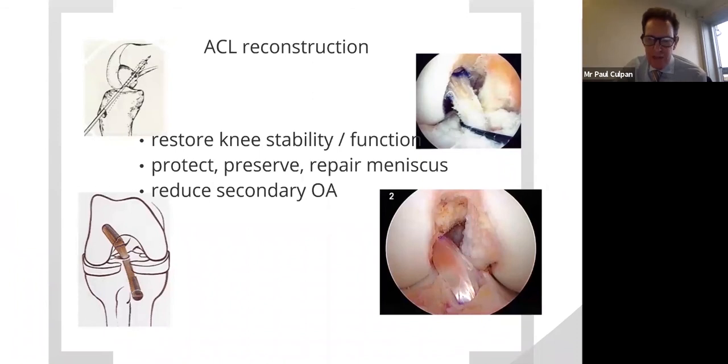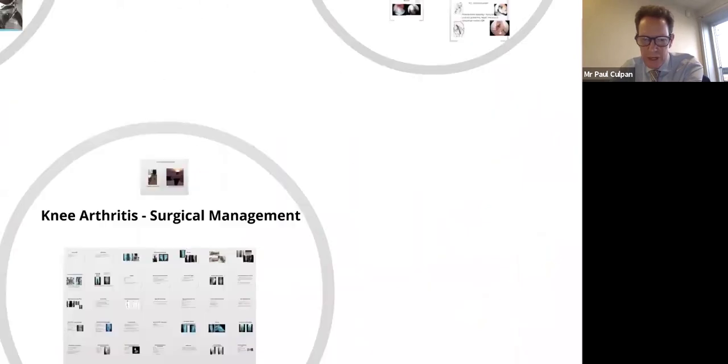ACL surgery is straightforward and routine, and it works well at improving the patient's stability. It's certainly the best way to restore high-performance recovery, and achieving a high level of sport is very difficult without surgery. Even for average daily living activities, instability can be corrected by an ACL reconstruction. In restoring stability to the joint, we're able to protect the meniscus and reduce the chance of subsequently developing degenerative changes.